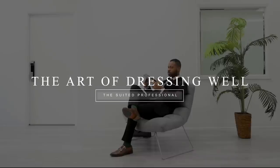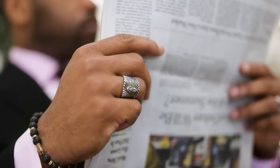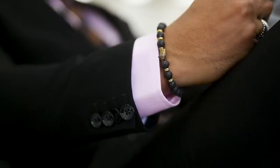The art of dressing well. When it comes to professional dress, simple rules typically apply and proper business style actually isn't as difficult as it seems.